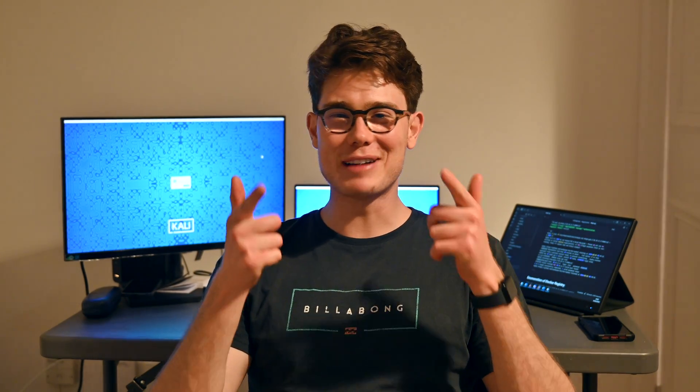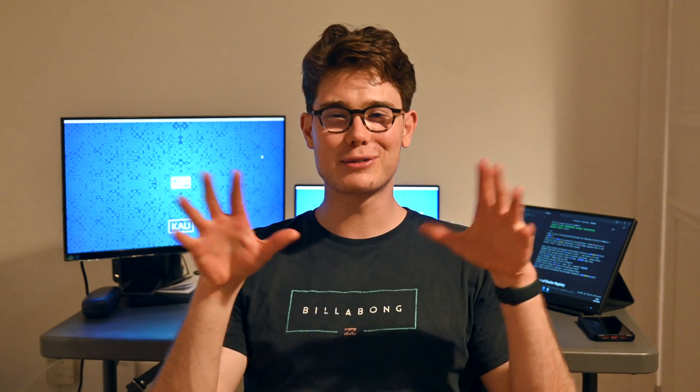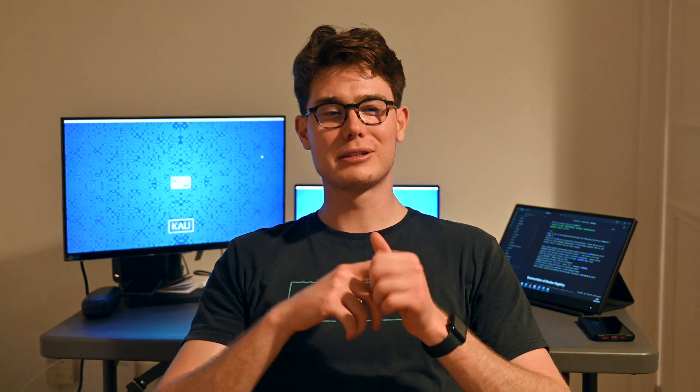I'm back and I'm better than ever. I've got Clint the video guy behind the camera now, so video production quality is going to be much better. Hopefully you guys enjoy it — if you do, please like and subscribe.